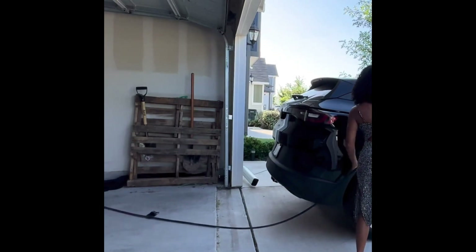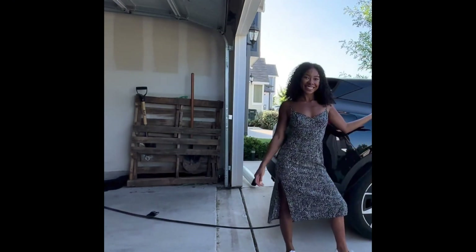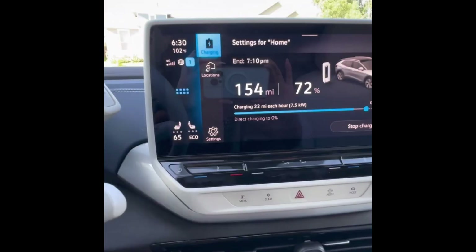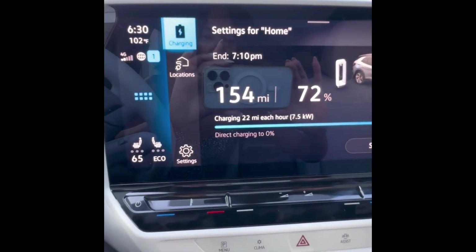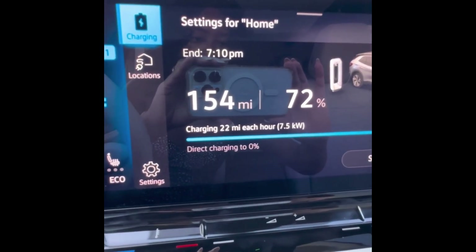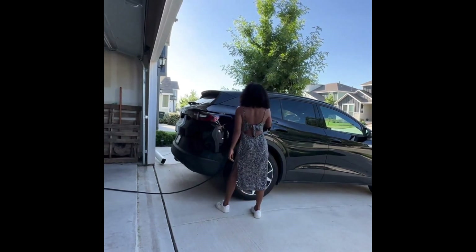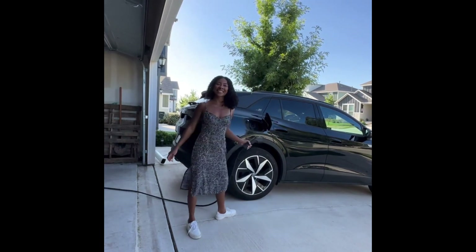If you want something that's portable, powerful, dead simple to use, and super budget-friendly, the Lectron Portable 40 Amp EV Charger absolutely earns its spot on this list. Whether it's your main charger, a travel backup, or a second home essential, it gives you the freedom to charge anywhere without the fuss.